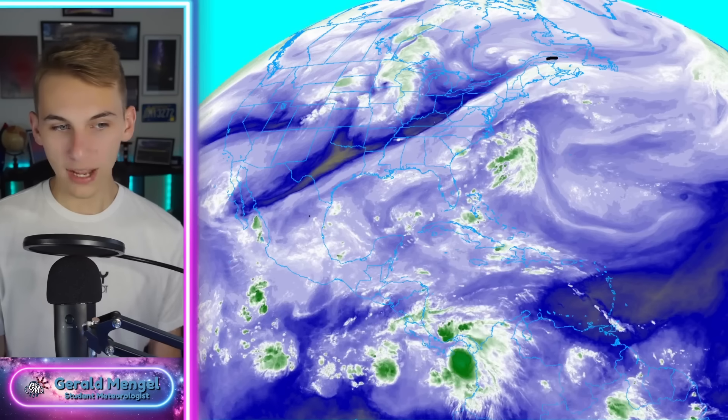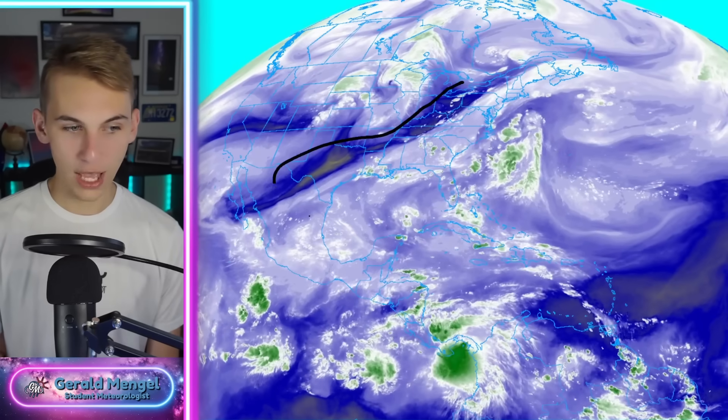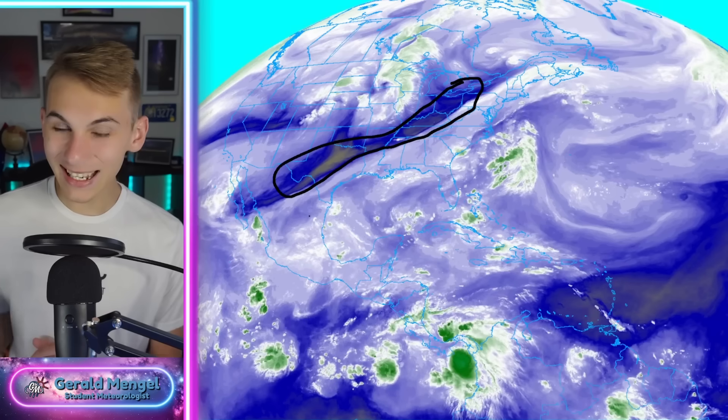We're going to take a look at some tropics and the continental United States with our water vapor loop. The more white and greenish colors, the more moist it is in the upper levels. The more dark blue, orange, and yellow colors, the drier it is. We've got a big plume of moisture throughout much of the eastern United States, really connected to the tropics — a lot of tropical influence. But there's a sharp divide with less moisture through portions of the Ohio and Tennessee Valley and back down into Texas, which is a good thing after the tragic flooding there.